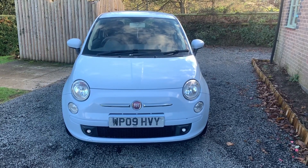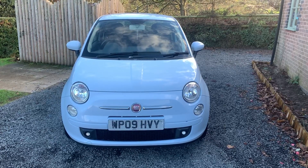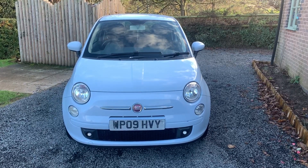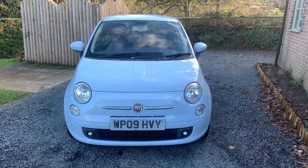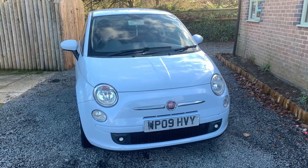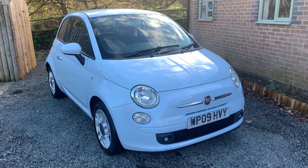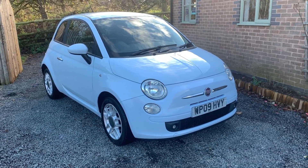Welcome to Dunlea Car Sales and to the video of our very nice Fiat 500 1.4 Sport. The car is a 2009 and has been lady owned from new. The car has full and comprehensive service history, a long MOT and the car will be serviced on sale.